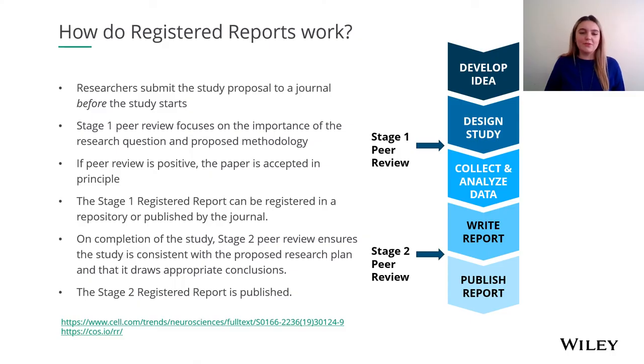Now let's look a bit closer at how registered reports actually work. Firstly, researchers submit the study proposal to a journal before the study starts. At that point, stage one peer review happens, and the emphasis here is on the importance of the research question and the rigour of the methods before the research is started. Thus, decision making on whether to publish the paper is not actually focused on results or outcomes.